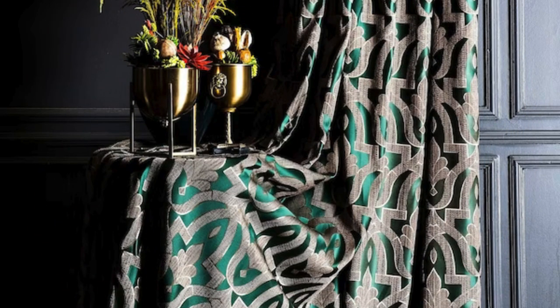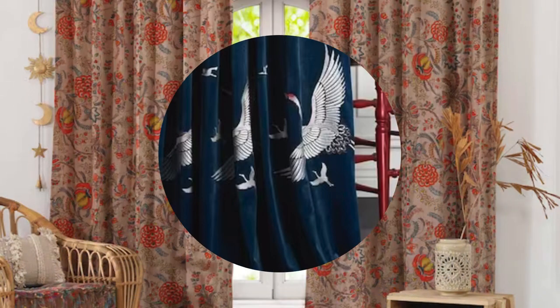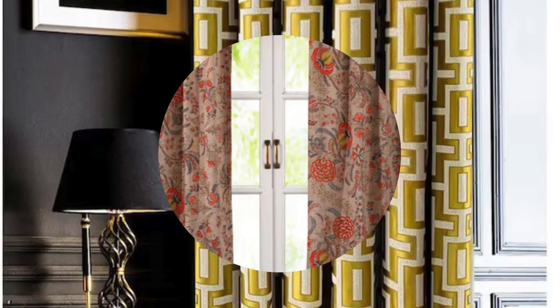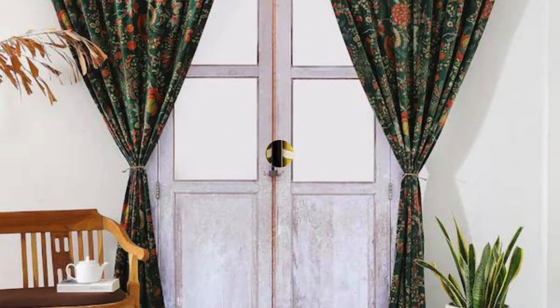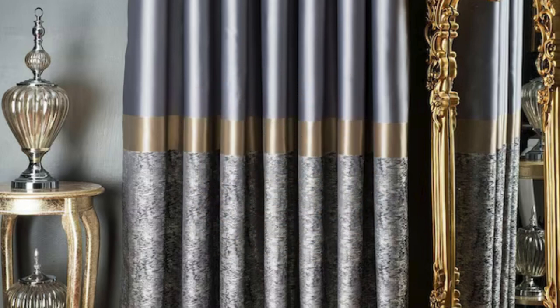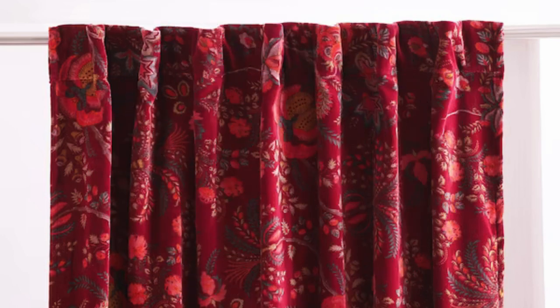Beyond the artistic and tactile aspects, curtains and drapes become guardians of privacy, offering a sanctuary within the home. Blackout curtains create a cocoon-like atmosphere conducive to restful sleep, and in shared living spaces, the strategic placement of curtains can delineate zones, providing a sense of intimacy within larger areas. In their historical context, curtains have a fascinating narrative — evolved from practical, heavy fabric hangings in medieval castles to the elaborate, embellished drapery of Renaissance palaces. This rich heritage intertwines with cultural influences, showcasing a global tapestry of design traditions that continue to shape contemporary trends.